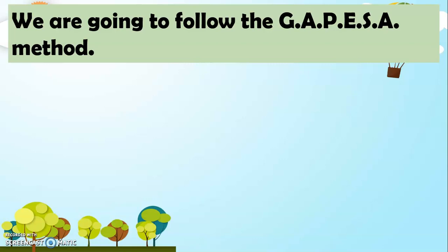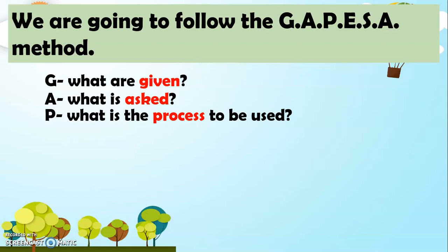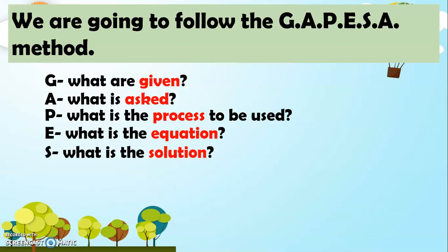What is GAPESA? G — What are given? A — What is asked? P — What is the process to be used? E — What is the equation? S — What is the solution? And A — What is the answer?